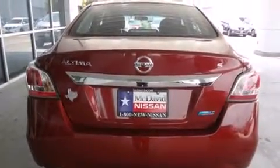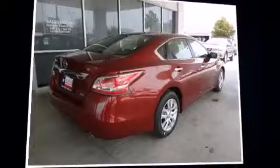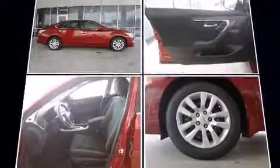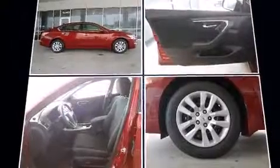Top features include cruise control, one-touch window functionality, speed-sensitive wipers, fully automatic headlights, and remote keyless entry.